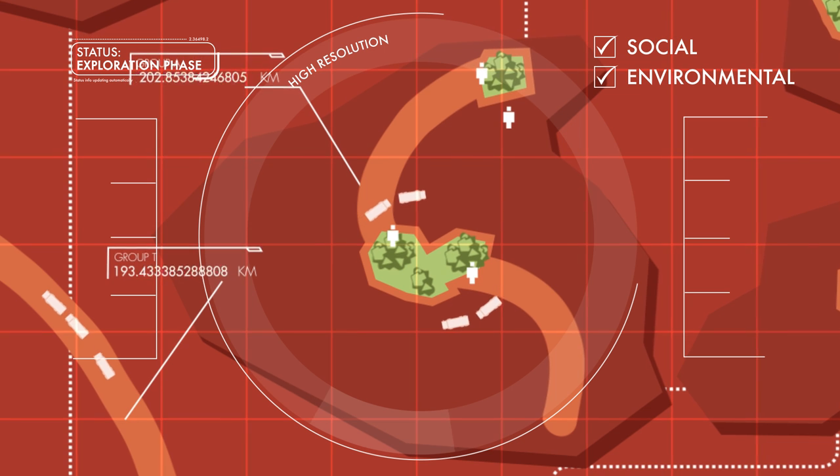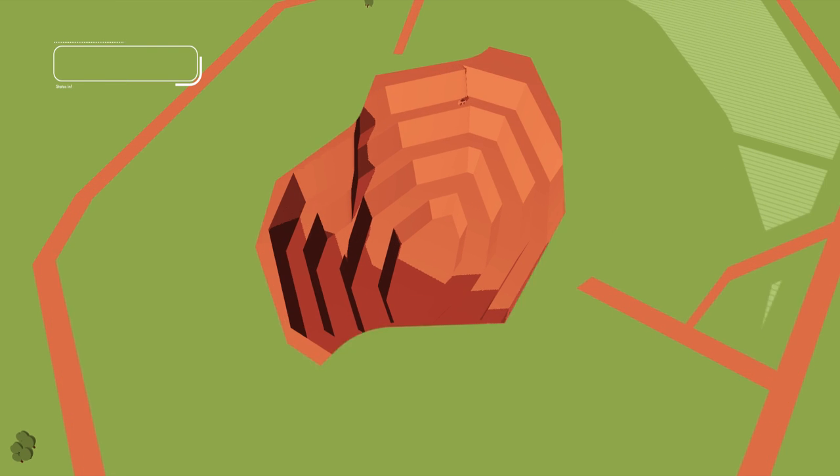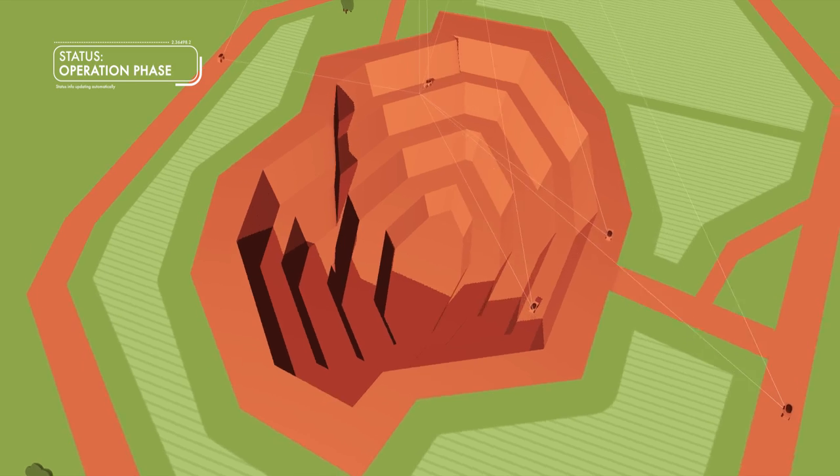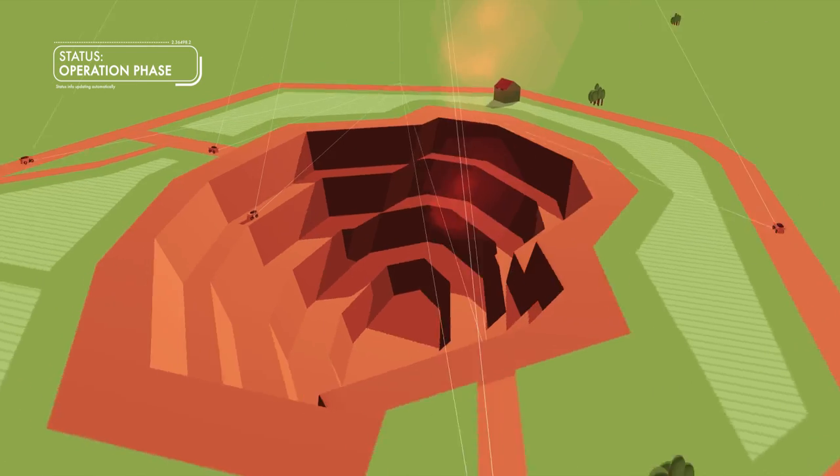Once a mine starts being operational, navigation satellites ensure vehicles take the safest, most fuel-efficient routes. They also enable the use of autonomous vehicles, which are set to play an ever-increasing role in the industry.